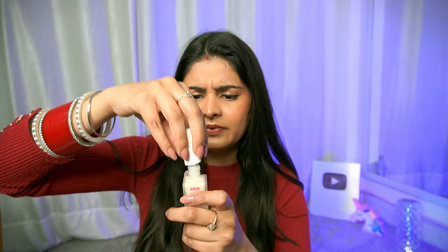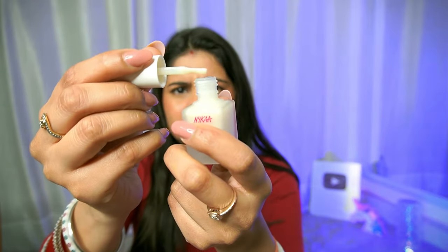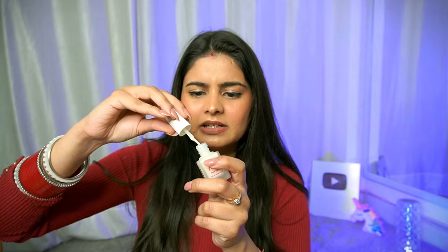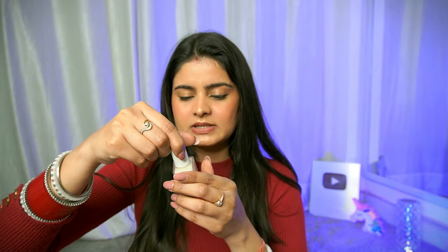Let's see the color — it looks white. It's kind of a white color but I think it will be transparent when applied. The color is like light fevicol right now. I am super excited to try this one — its name is 7-in-1 Nail Spa.